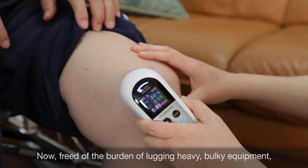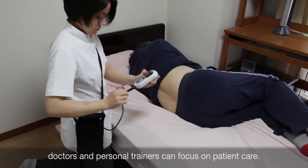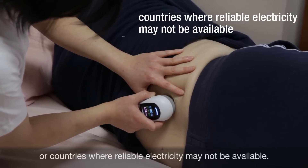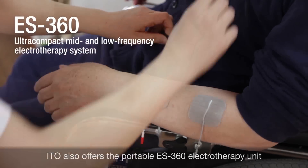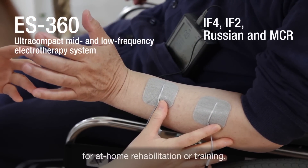Now freed of the burden of lugging heavy, bulky equipment, doctors and personal trainers can focus on patient care. The system is also ideal for use in rural or underdeveloped areas or countries where reliable electricity may not be available. ITO also offers the portable ES 360 electrotherapy unit for at-home rehabilitation or training.